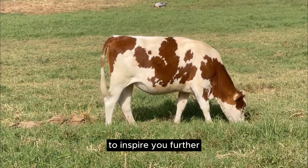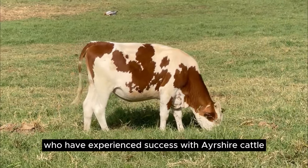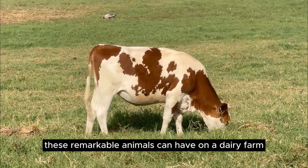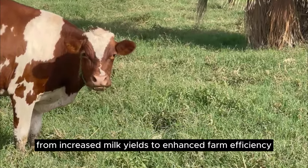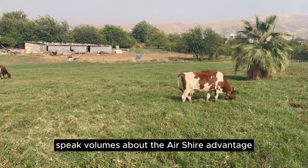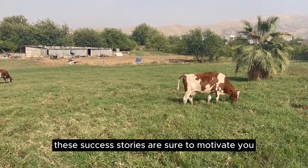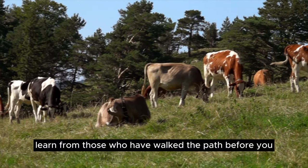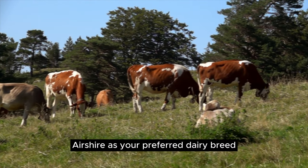To inspire you further, let's hear from real-life farmers who have experienced success with Ayrshire cattle. Their stories highlight the transformative impact these remarkable animals can have on a dairy farm. From increased milk yields to enhanced farm efficiency, these success stories speak volumes about the Ayrshire advantage. If you're considering introducing Ayrshire cattle to your farm, these success stories are sure to motivate you. Learn from those who have walked the path before you and discover firsthand the benefits of choosing Ayrshire as your preferred dairy breed.